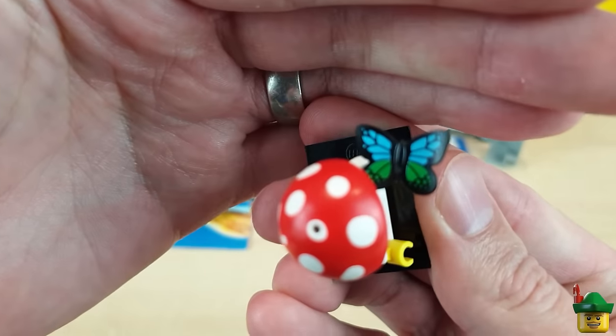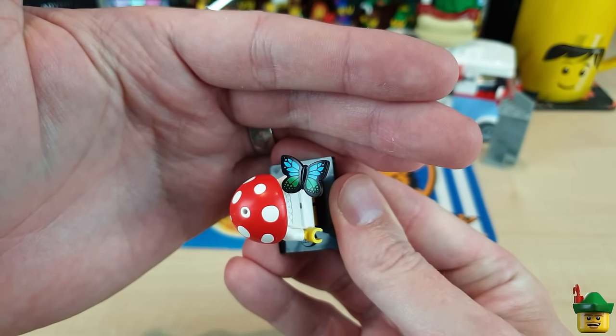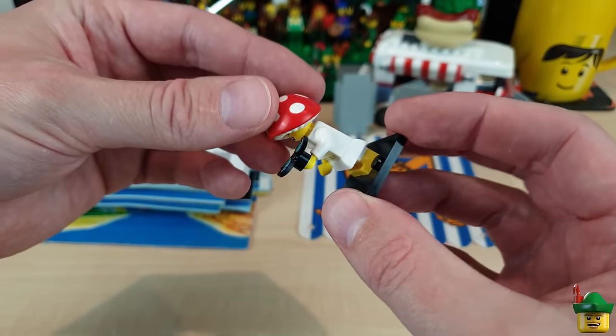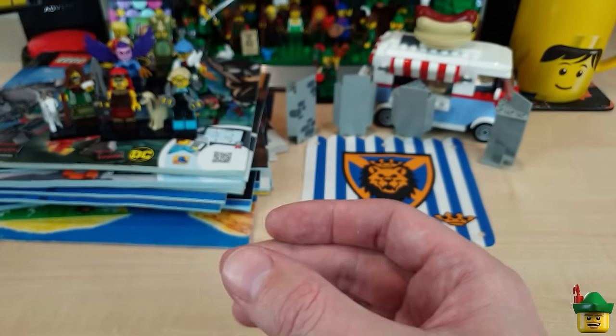I didn't check actually if this was a new butterfly — I imagine it is, with a different print from the one in the botanical garden set and the woodland cabin. I kind of like the mini skirt on it. But yeah, ideas for how on earth I can use this — no idea on that one.